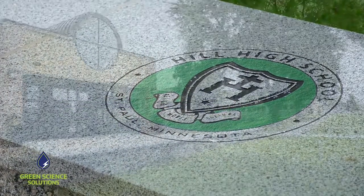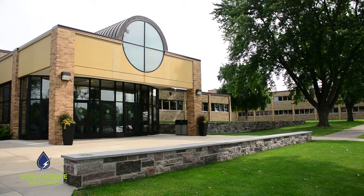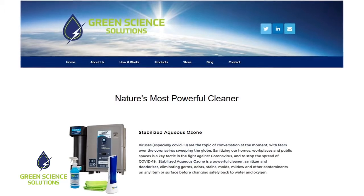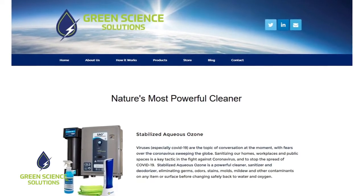We talk about innovation as a key value that we have as part of the student experience at Hill Murray. It's embedded in our culture, so perhaps more than others we're willing to look at new ideas. When I met with Green Science Solutions a few months back it was prior to COVID hitting, and we were interested, but everything changed shortly after that and that's when we really got serious about trying some things out.